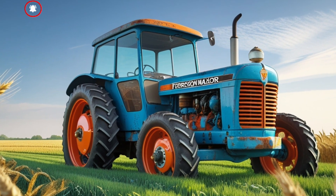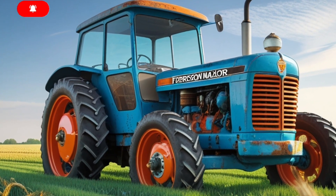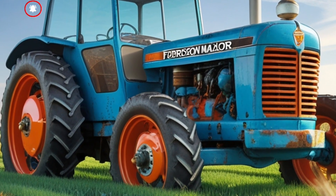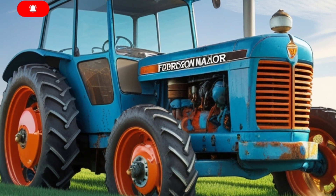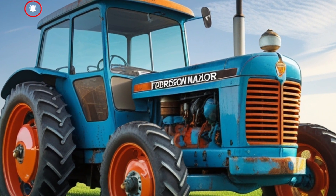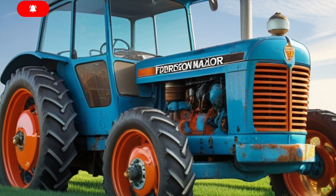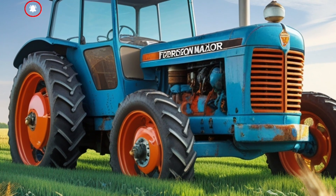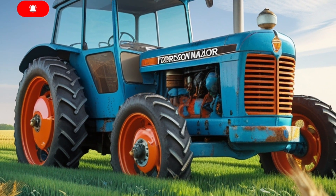That's right — 250 horses under the hood, with torque that pulls like a freight train. It's not just about raw numbers either. This engine has been tuned for real-world farming, meaning smooth power delivery and excellent fuel efficiency.